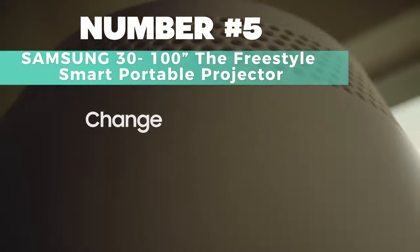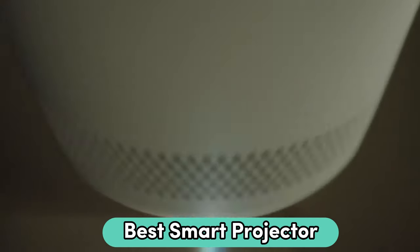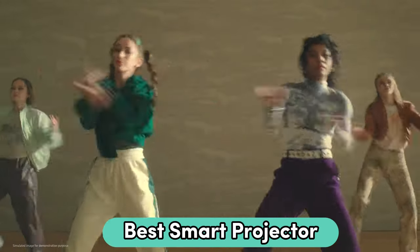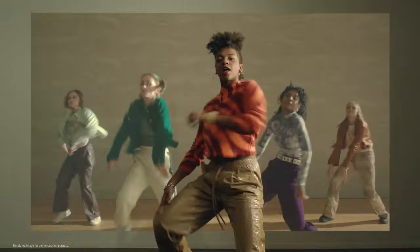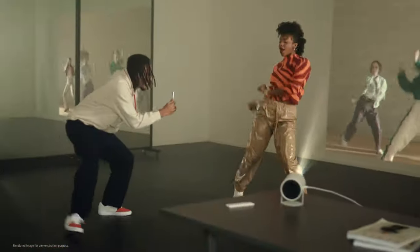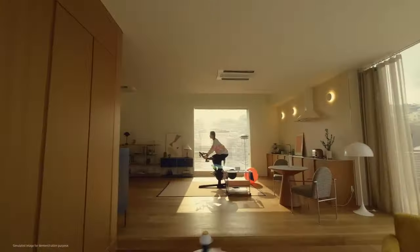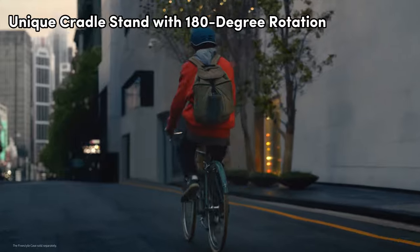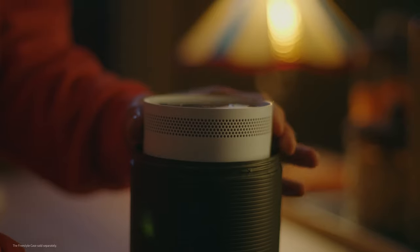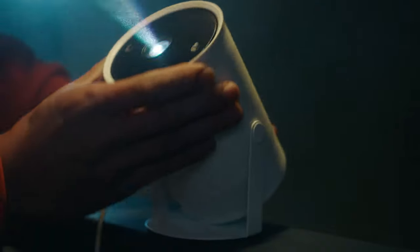Number 5: Samsung 30-inch to 100-inch The Freestyle Smart Portable Projector — Best Smart Projector. Your ticket to a cinematic and gaming revolution, this lightweight marvel brought to you by the trusted Samsung brand transforms spaces into personalized home theaters and gaming havens. The Freestyle's unique cradle stand with its 180-degree rotation lets you effortlessly position your image from floor to ceiling, providing the ultimate flexibility in your viewing experience.